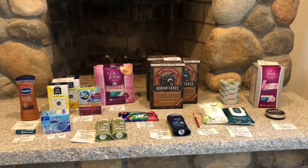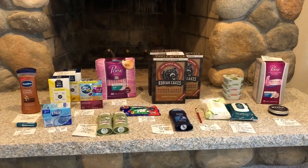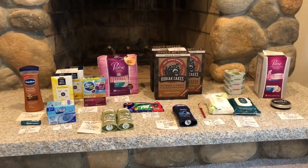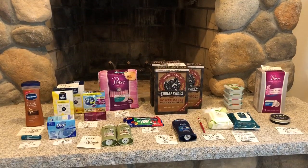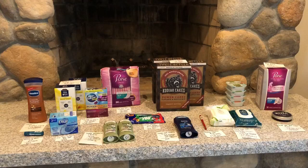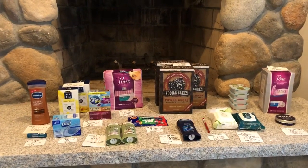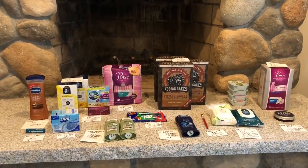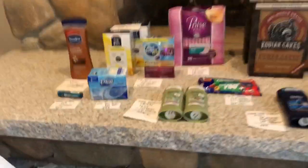Hi everyone, it's Rachel from Jira Couponer and here are some amazing Walmart deals that I got today, February 28th, 2020. If you guys don't mind, please like, comment, and subscribe — it really helps us in the YouTube algorithm. And if you guys are new to the Ibotta app or any of the rebate apps that I mentioned, please use our referral codes down below. And if you're new to Ibotta, I will link my tutorial. Let's get started.